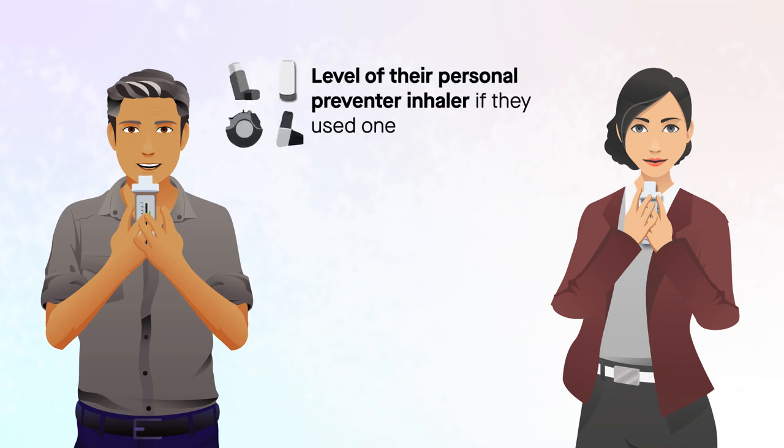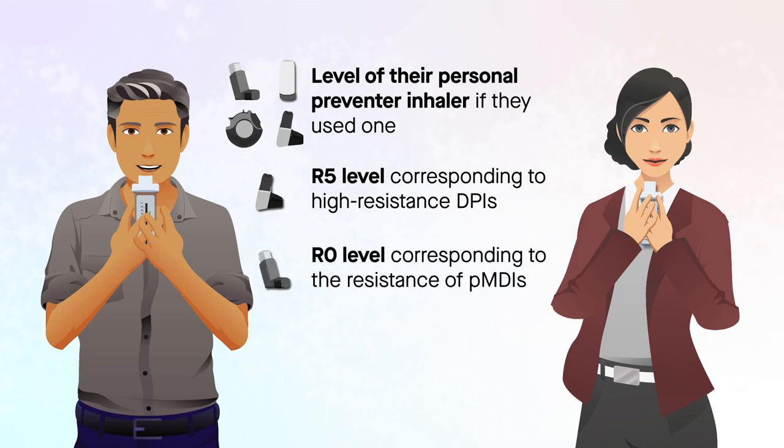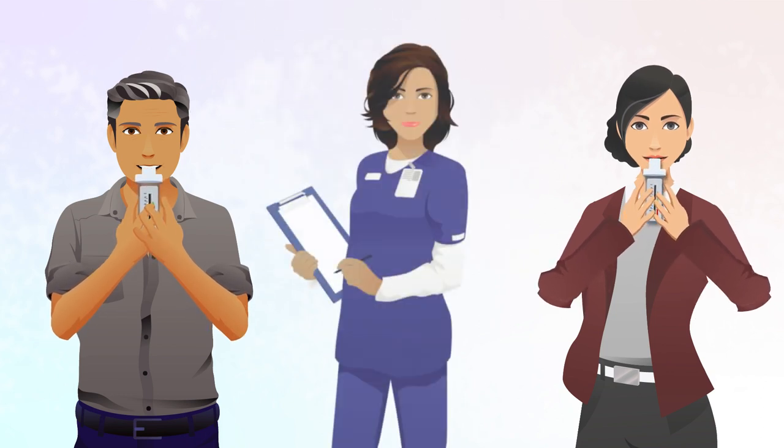At the level of their personal preventer inhaler if they used one, at an R5 level corresponding to high-resistance dry powder inhalers, DPIs, and at a low R0 level corresponding to the resistance of pressurized metered dose inhalers, PMDIs. At each resistance setting tested, patients were instructed to breathe out to comfortable exhalation before performing up to three inhalation maneuvers.